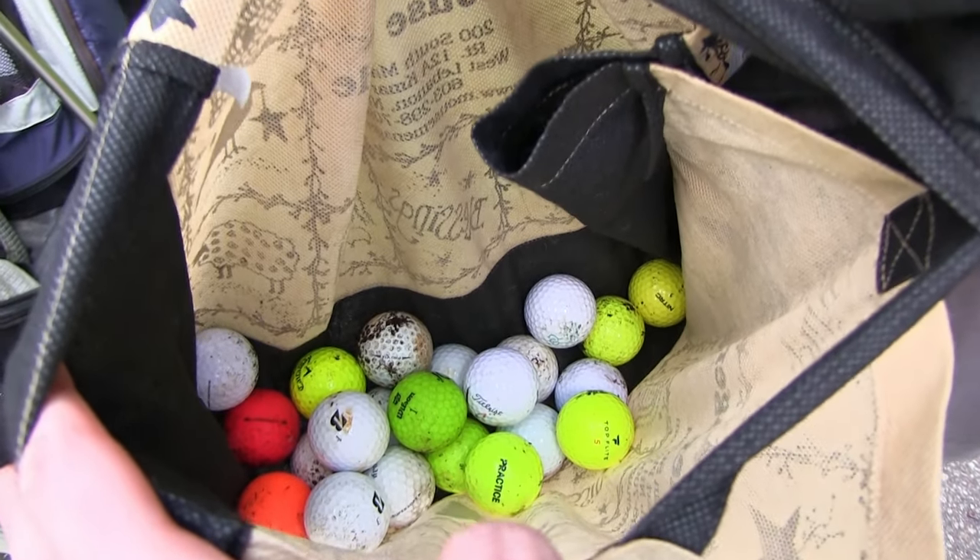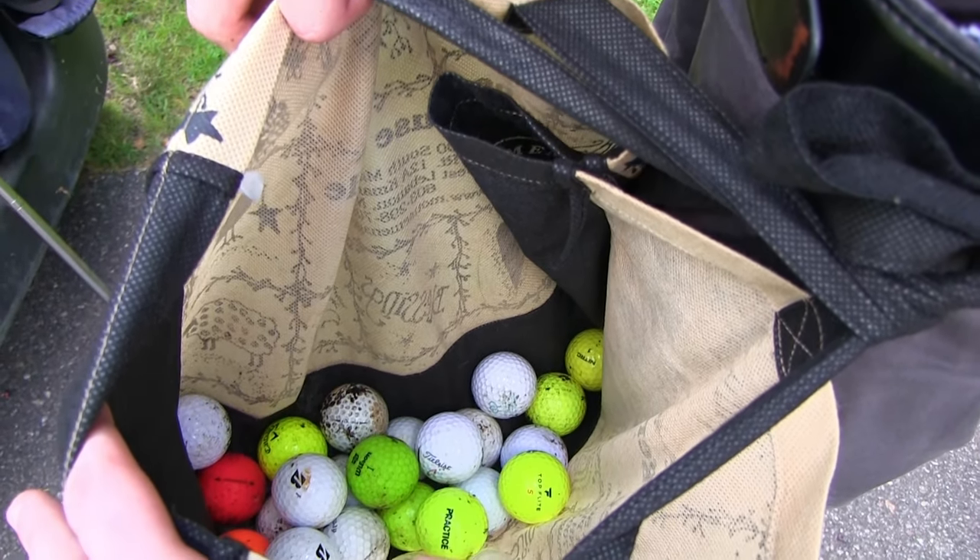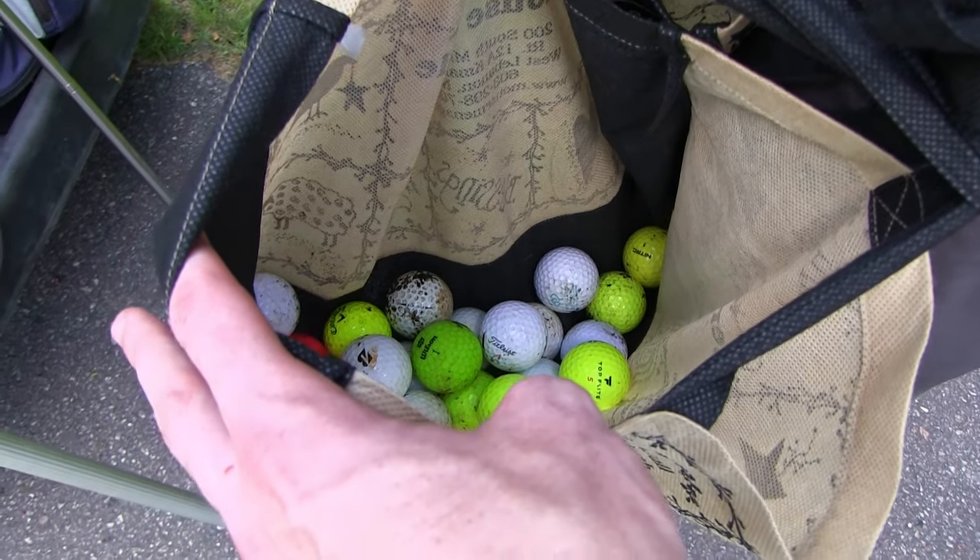So we got some good color in there, a decent amount of Pro Vs, but only one that had text on it — that was the Annabelle sailing one. We'll add these to the bag. We're doing really well so far, I'm happy.